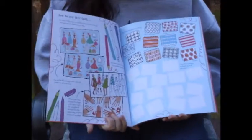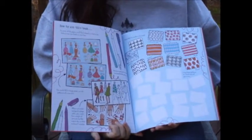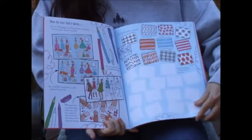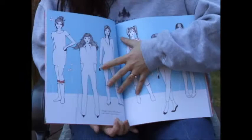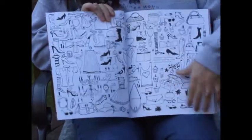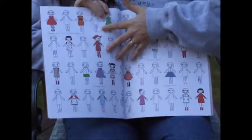It starts out with how to use this book, and it tells them that the book is going to give you some ideas, and you can follow those, or you can do your own thing. You'll notice as we go through, they do have some models that they can dress, but then there's a page of just different colored clothes.